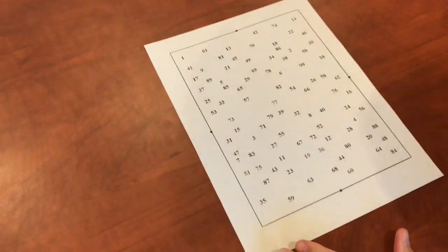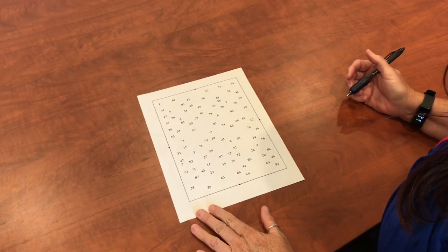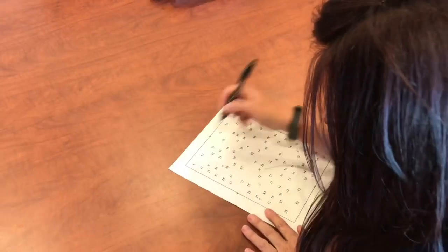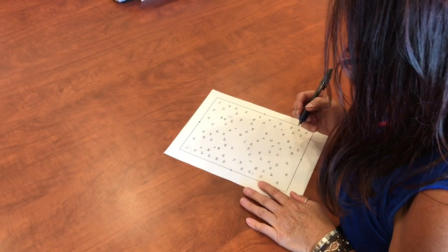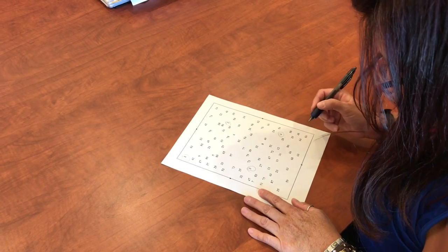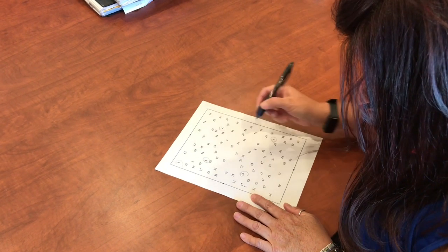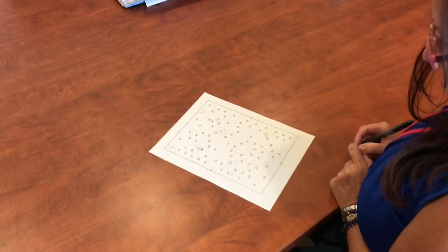I've seen this before and I'm going to ask Deb — I'm going to give you 15 seconds and I want you to circle the number one, then the number two, the number three, and the number four in order, starting now. Okay, so you're at eight, nine, ten. I'm going to go to 32 seconds. Okay, stop. So Deb just did that — what's the highest number you got? Six. Okay, six.